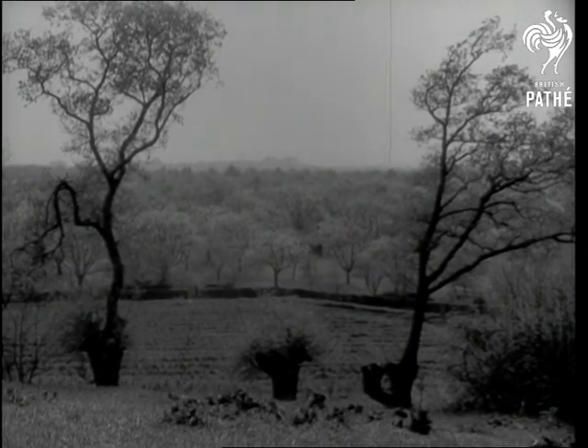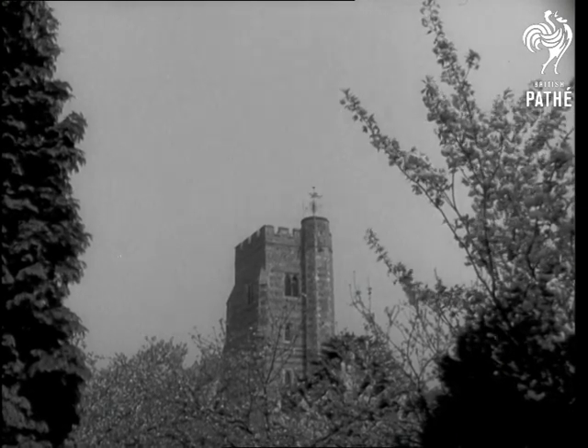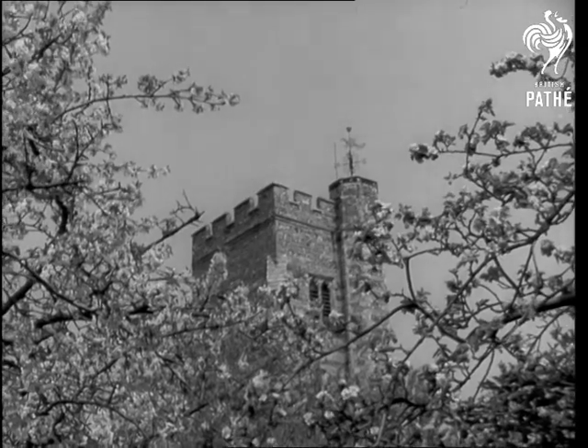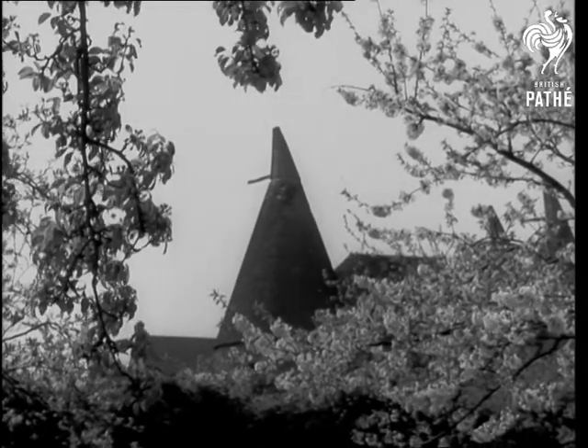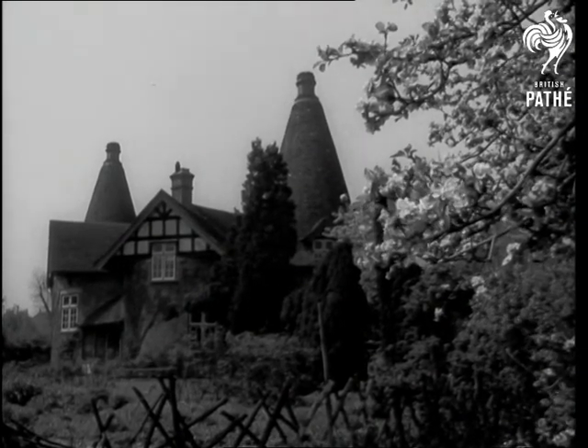Now for one of the loveliest sights of the countryside: orchards of apple and cherry trees in blossom. Here in Kent, often called the Garden of England, are some of the biggest orchards in the country — land that has been turned over to the highly specialized cultivation of fruit. Here in its prettiest form, money does grow on trees.